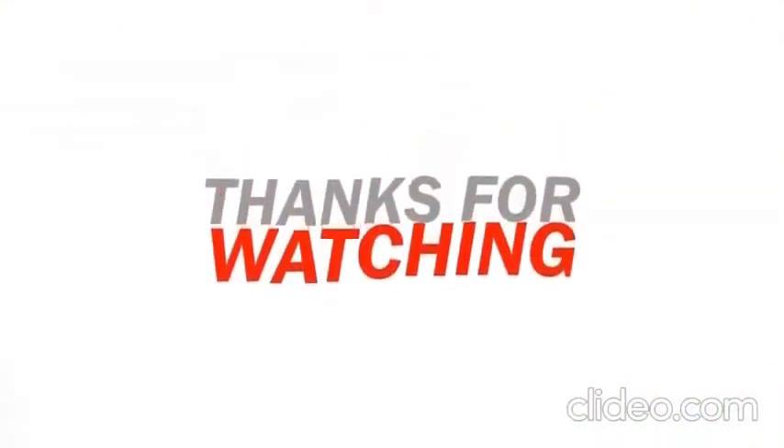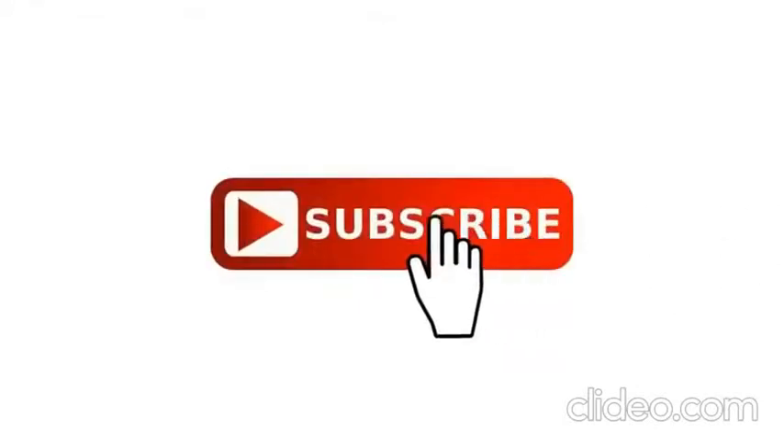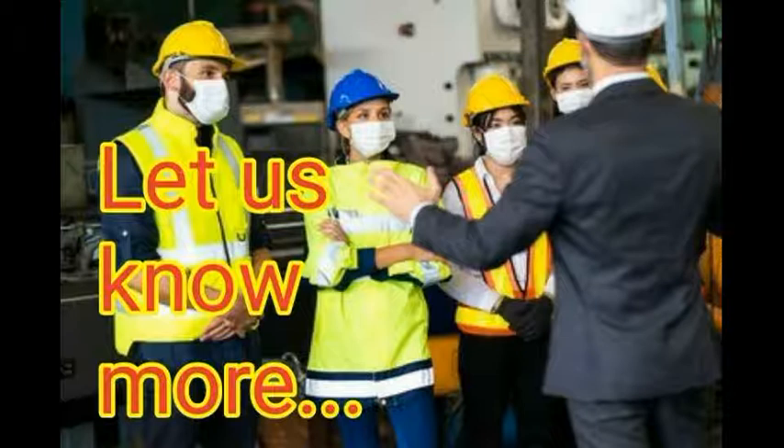If you want to know more about the subject matter, please subscribe and press the bell icon. Thank you.